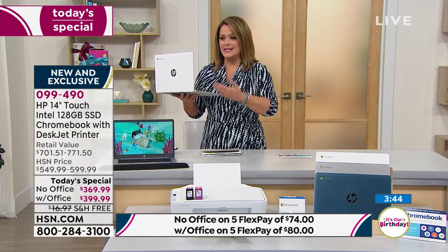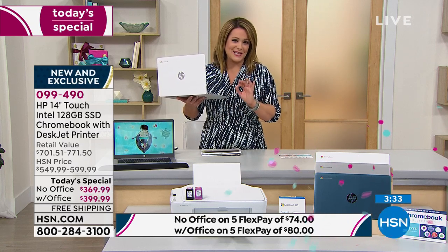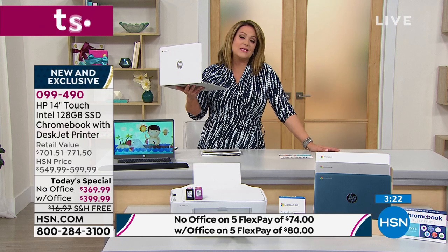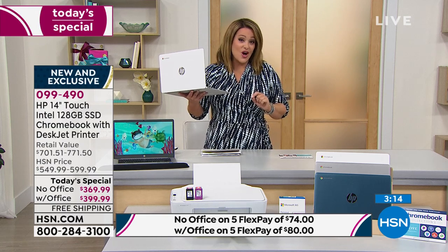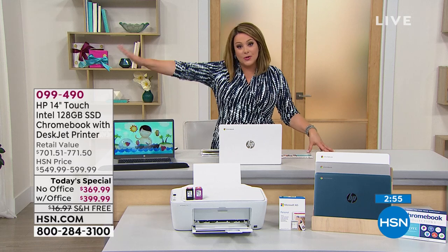Even if you don't do a lot of work from home, you want Office for sending documents to your accountant, writing papers, doing presentations. Get it here tonight — $80 tonight on any debit or credit card with flex pay. With your HSN credit card you get an extra flex. Without Office on HSN credit card you're at $61.67 tonight. With Microsoft Office you get VIP financing — 12 months to pay off at only $33.33 tonight. It's an over $700 value.